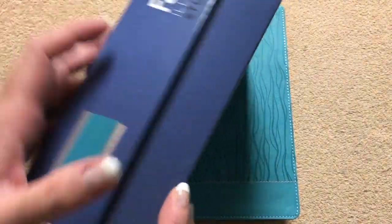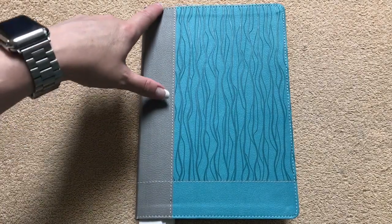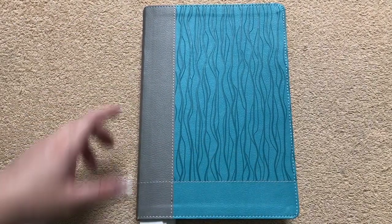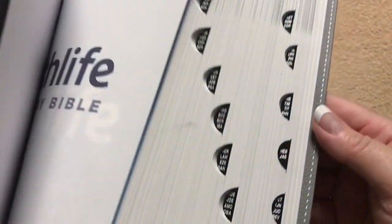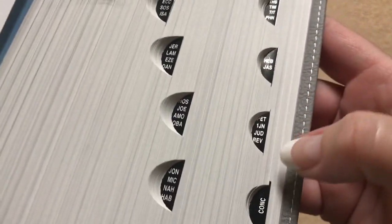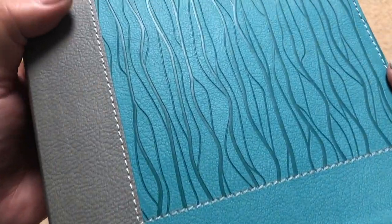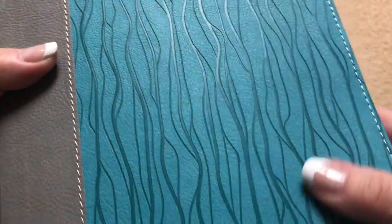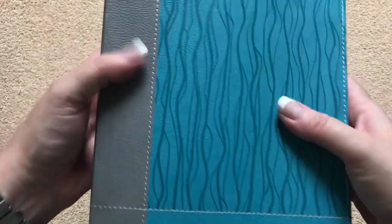It comes in a nice clamshell box, so very nice packaging. This one measures out at 9 and 5 eighths inches tall by 6 and 5 eighths inches wide, and it is an inch and three quarters thick. We've got really pretty silver gilding, thumb indexing — these are black with silver lettering — gray head and tail bands, and this Leather Soft is really, really pretty. It has a really nice texture and you don't feel at all like you're going to drop it, with all of that stitching on there.